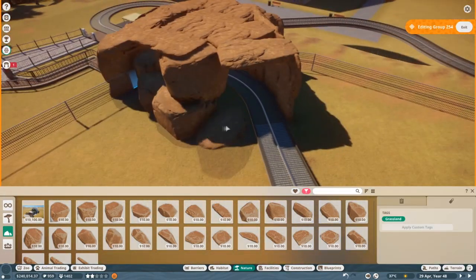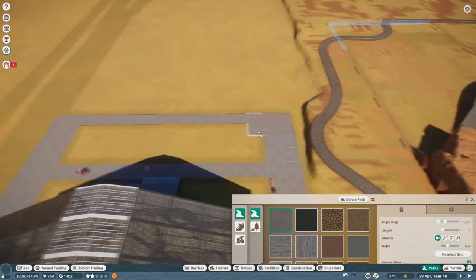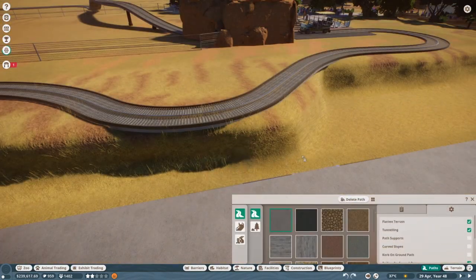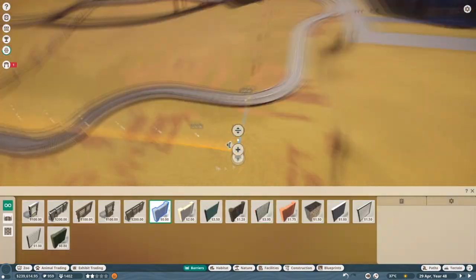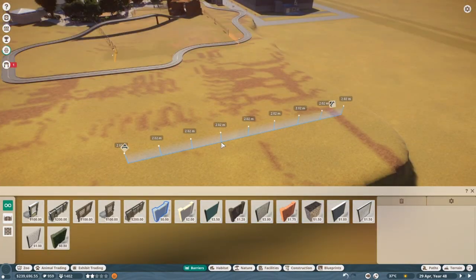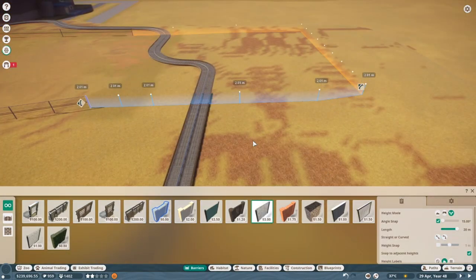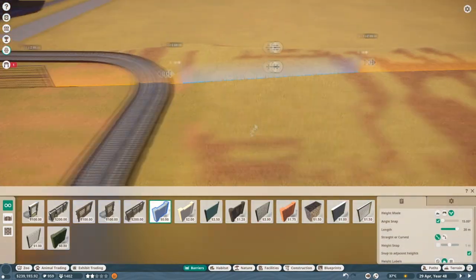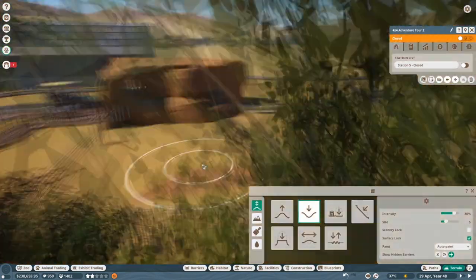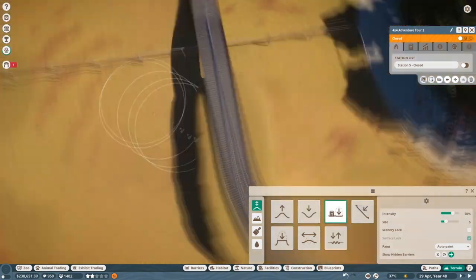Once I decided to put in the 4x4 jeep ride and do a drive-through savannah with a ride-along — that was my dad joke for the day — the original build was way too small, so I just deleted the whole thing. What you see here is what it turned into, and even here I had to back it up a bit more because the ride was just a really quick little loop. I kept expanding, but even now I'm not fully satisfied with it. If this were the full release I'd probably redo it again — the general idea is there but the execution isn't quite there.